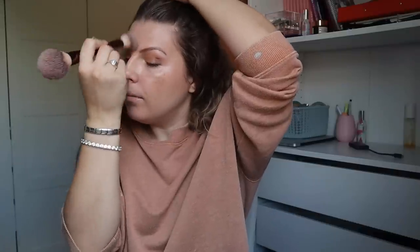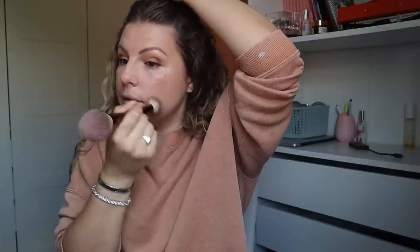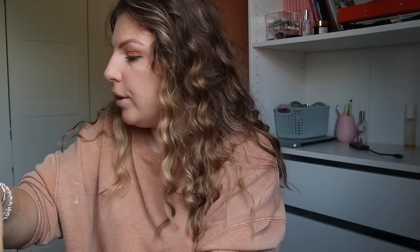Another product I wrote off but have been enjoying again recently is the Cura La Cura Aldi Beauty setting powder. I went through a phase of baking with it, putting it on really heavily, and then I started breaking out loads and put it down to the powder specifically. I stopped baking altogether just in case, but I'm fairly certain it was the amount of powder rather than the powder itself that was the issue.